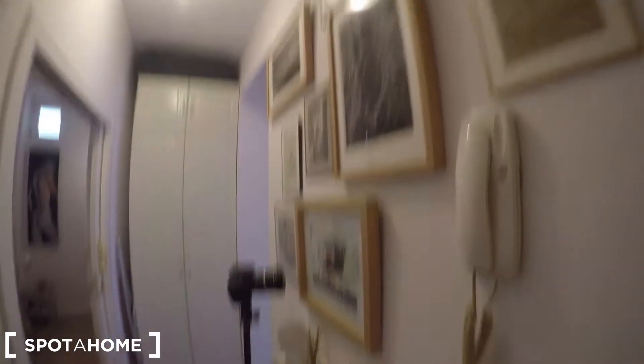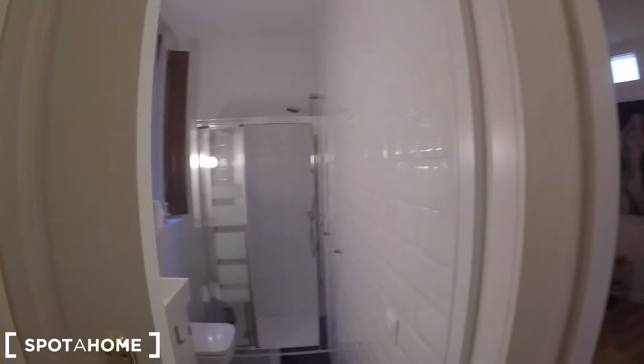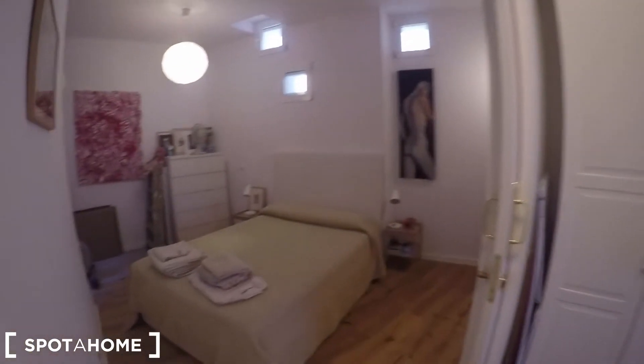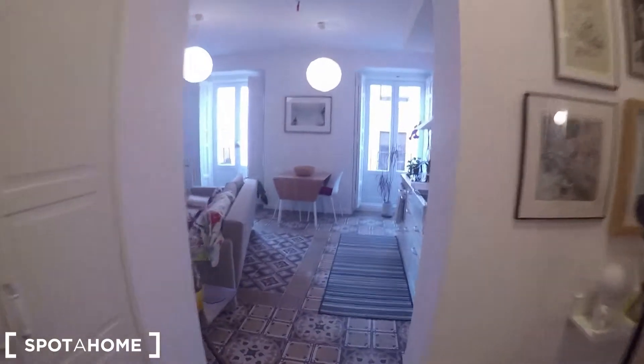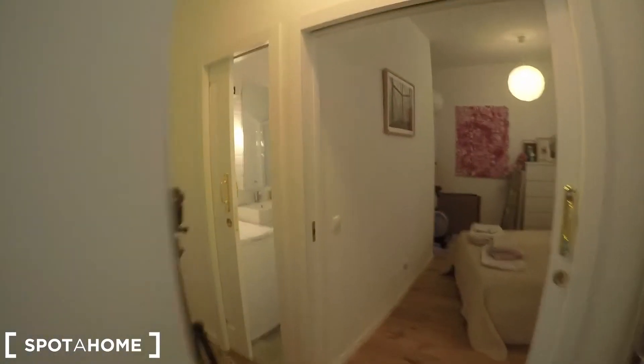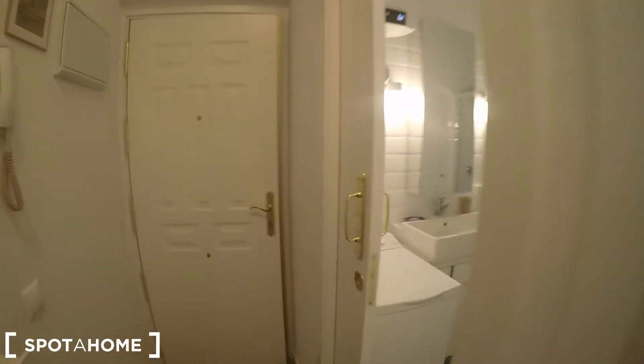Starting from the left, you have the complete bathroom right here, just next to the main door. After that you have the bedroom, which is really spacious as you can see, and it comes with a wardrobe. After that you have this huge space that combines the kitchen and the living room, where you can also find the two balconies. Let's go back to the beginning so I can show you every detail.